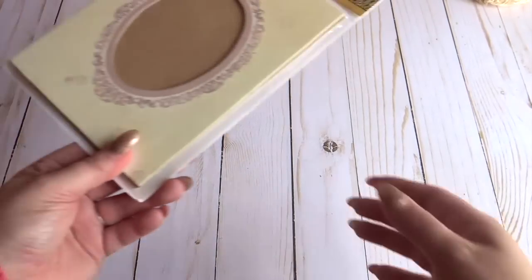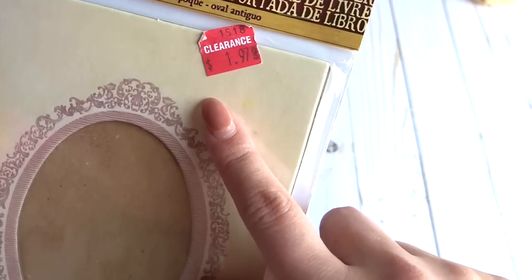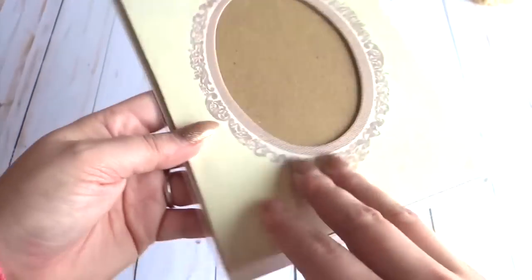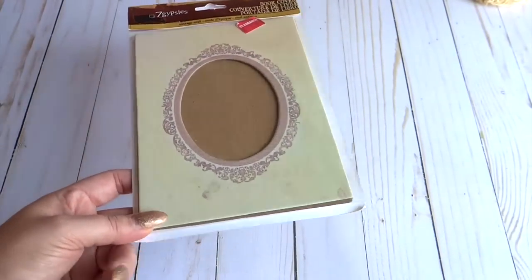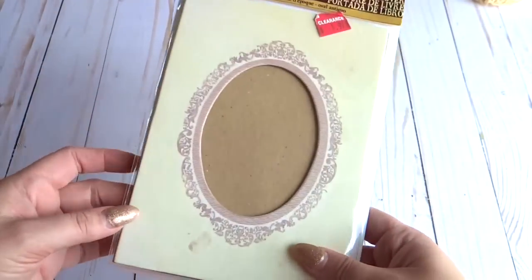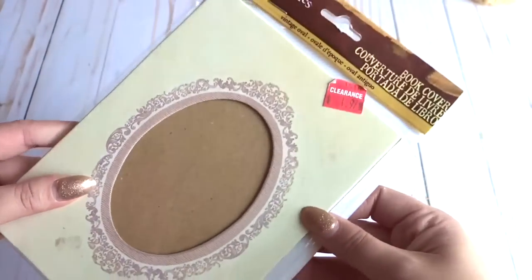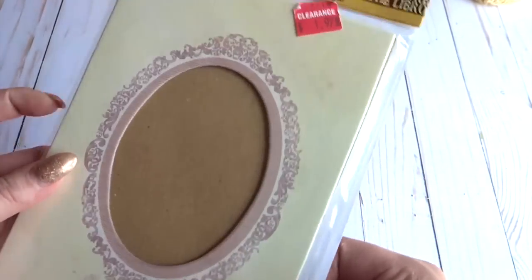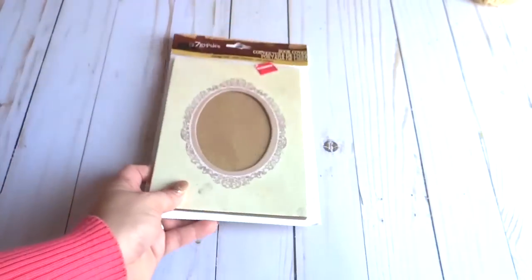I also got a book cover by Seven Gypsies, which was $1.97. This is actually the same frame I used for my vintage album — I'll link that video in the description below. I originally paid around $5 for one, so this clearance price was a great deal. I grabbed another one in case I make another vintage album.